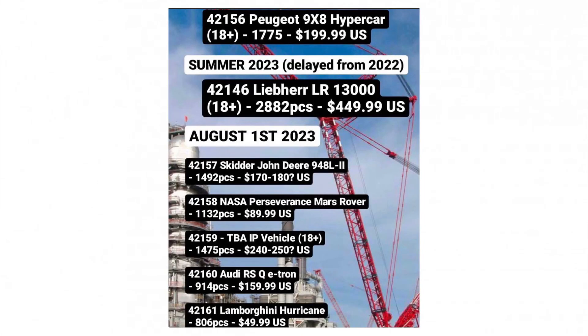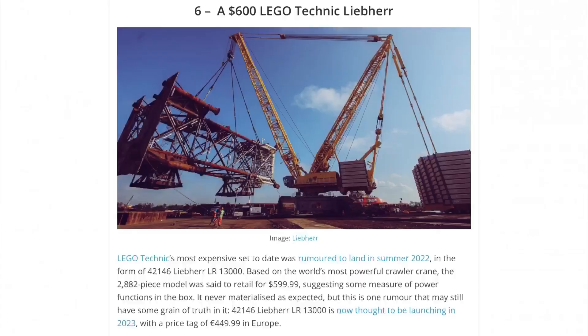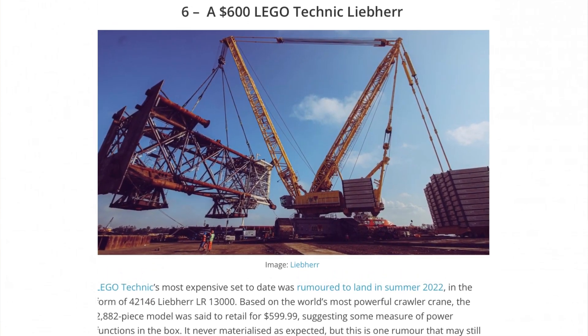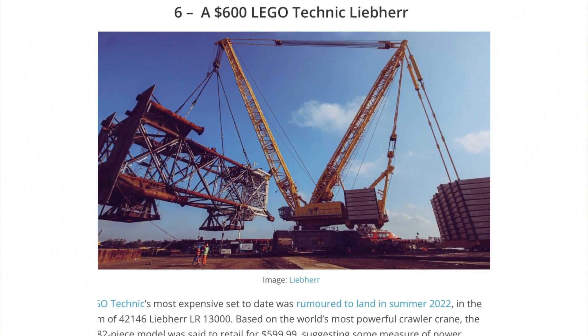Now we move to the set a lot of people are waiting for: set number 42146, the Liebherr LR 13000, an 18 plus set with 2882 pieces and a price point of $450. This set was supposed to be released last year in 2022 but was cancelled for unknown reasons. It's now due this summer — possibly June or July — and I hope for the fans that it actually comes out this time, given the frustrations from last year's cancellation.